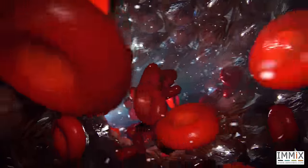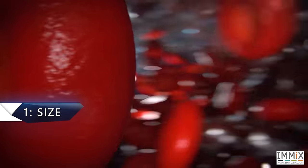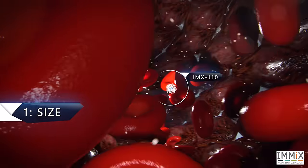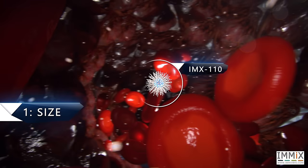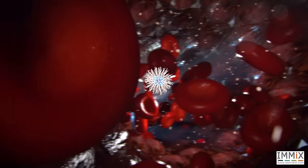Number 1: Optimal Size. IMX-110's small size enables it to penetrate through tiny perforations in blood vessels and reach the tumor and its microenvironment.